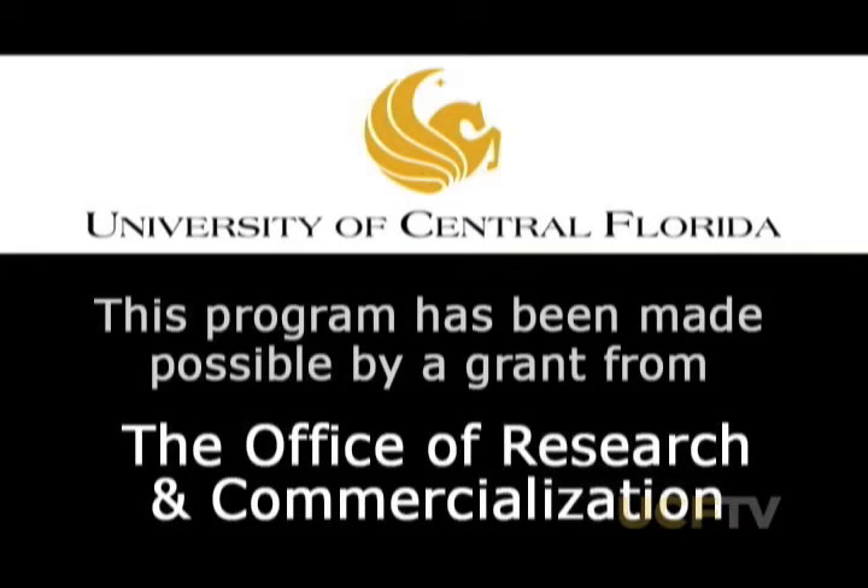This program has been made possible by a grant from the UCF Office of Research and Commercialization. The UCF Office of Research and Commercialization is committed to moving the discoveries of our faculty and students from ideas to innovation to realization. By moving research from the laboratory to the private sector, we are helping to diversify Florida's economy and bring high-paying jobs to our state. This program presents examples of our research and our efforts to transition it to the private sector.